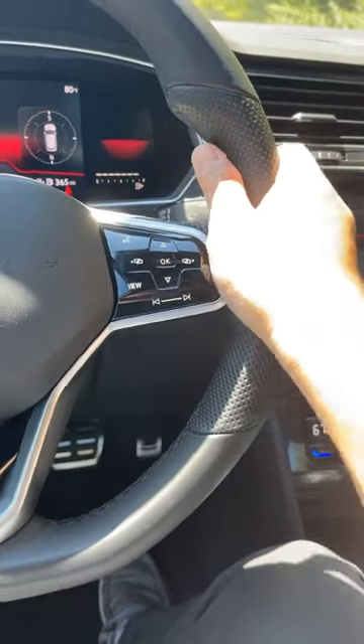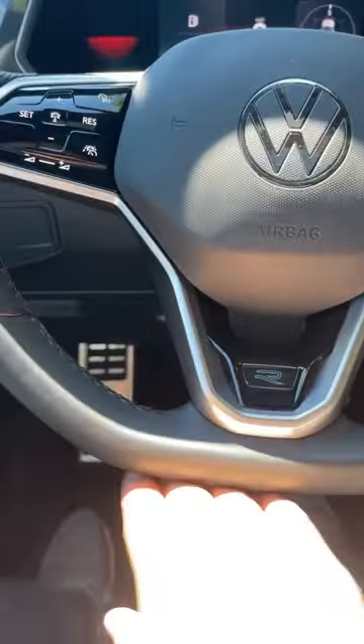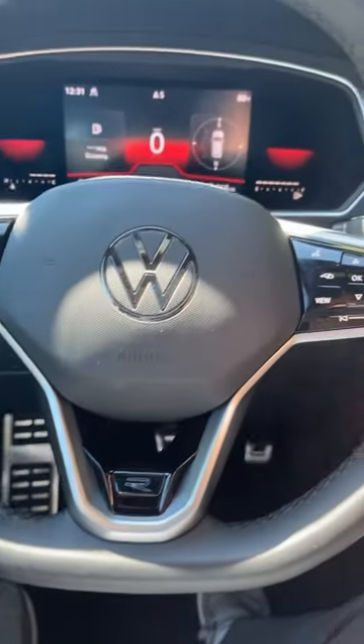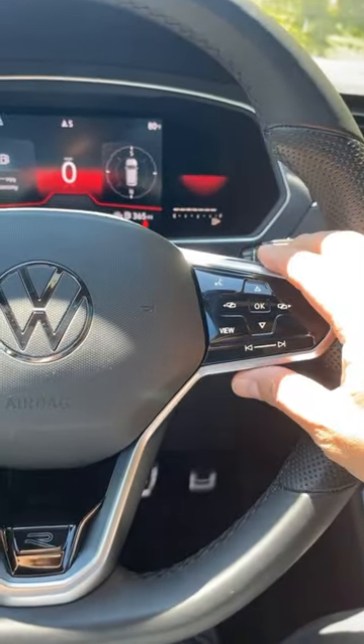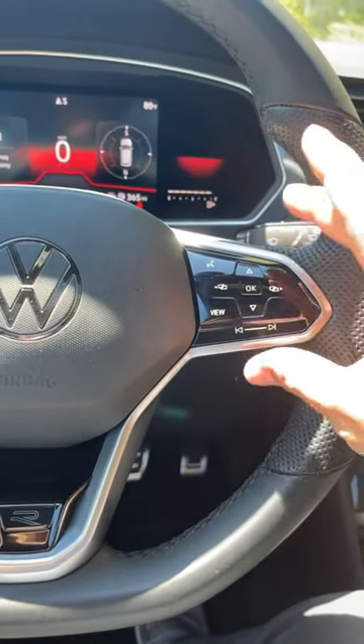I really like the steering wheel on here. It's leather — I love the perforations on it, and also the flat bottom and the R-badging. But I hate, hate these touch-sensitive buttons on the steering wheel. I wish they would go back to physical buttons.